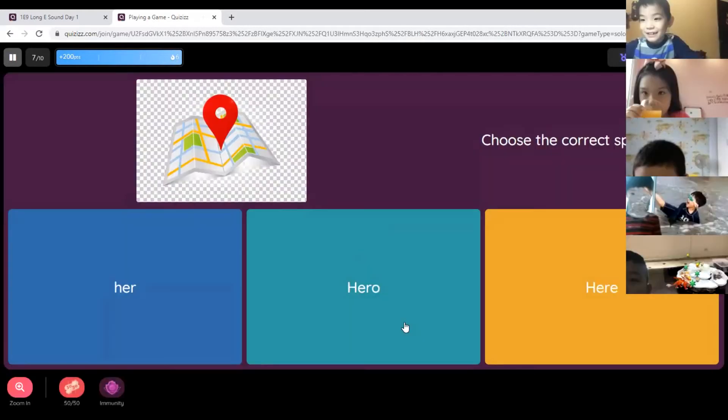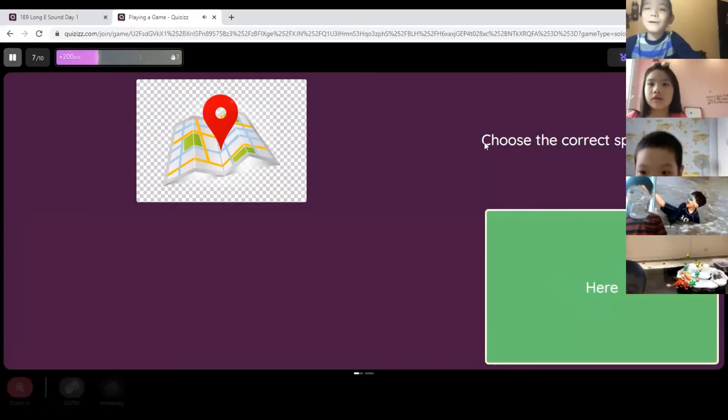Hello, Rico. Number seven — tell me the answer. Number three. What does it say? 'Here.' Here — our students.